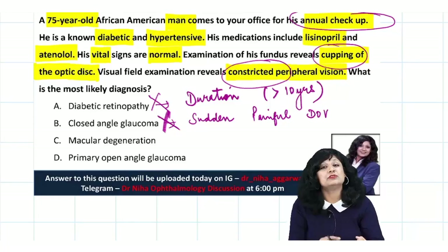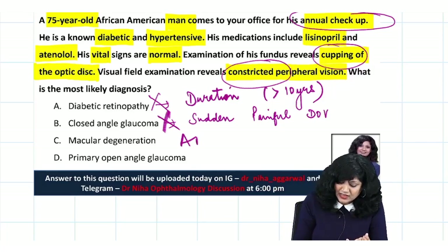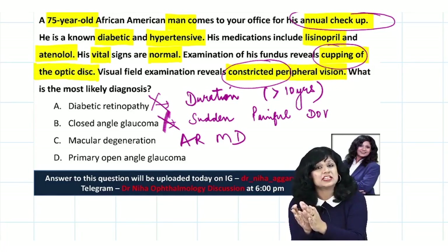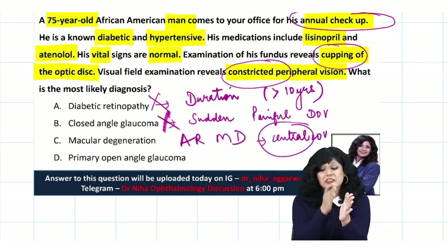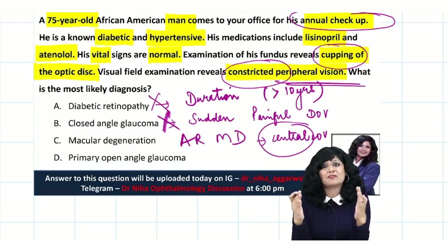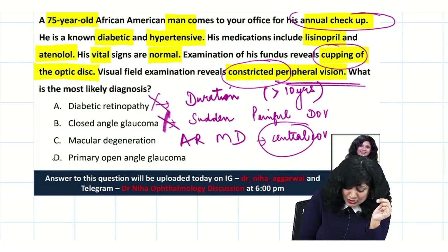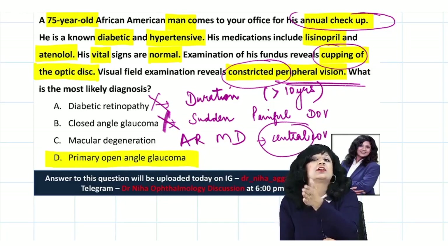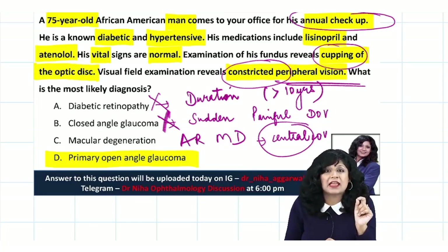That leaves macular degeneration and primary open angle glaucoma. At age 75, ARMD is possible, but macular degeneration causes central loss of vision, and this patient has constriction of the peripheral field — not central loss. So by exclusion, we can rule out macular degeneration, and the right answer is primary open angle glaucoma.